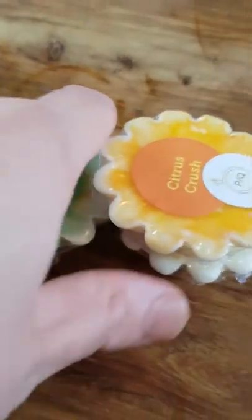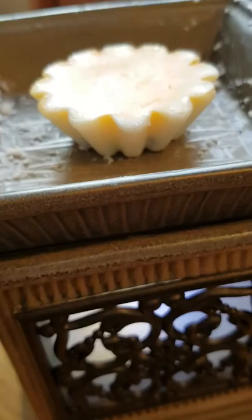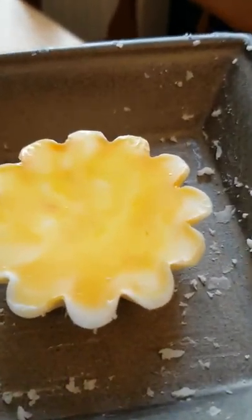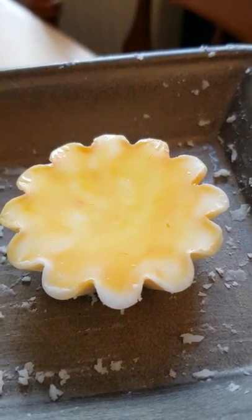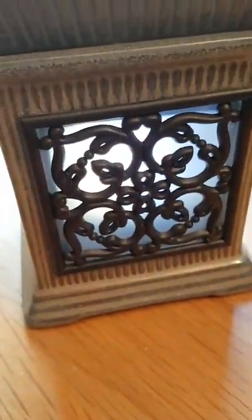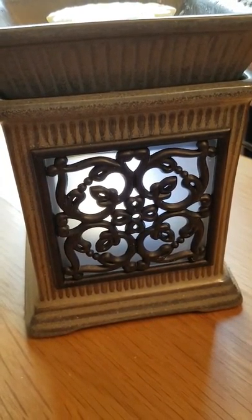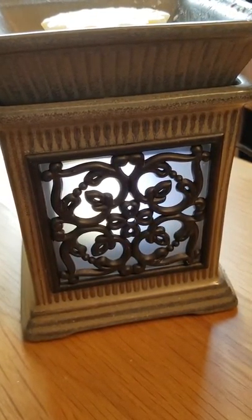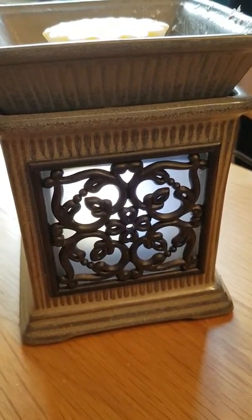I'm going to do a jewelry review on these as well. I've popped the citrus crush melt — the one that had the jewelry label on — into my gorgeous electric Sensi warmer. This is the Jane warmer from Sensi. Now we'll just have to wait for the melt to melt, enjoy the scent, and see what jewelry you get inside.